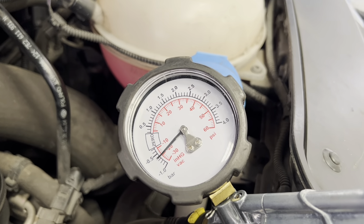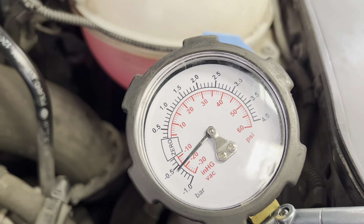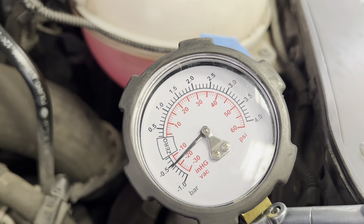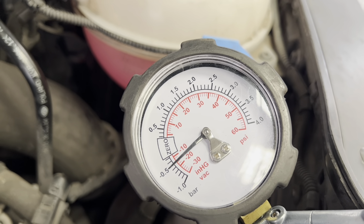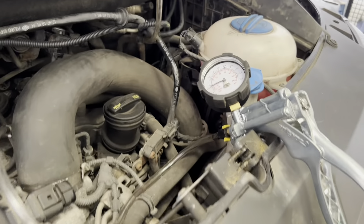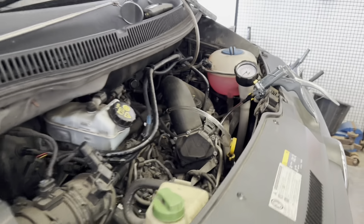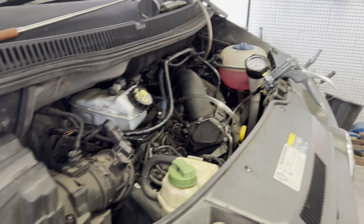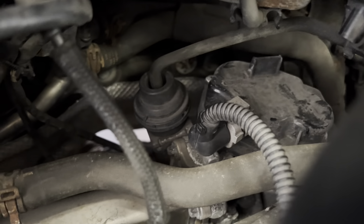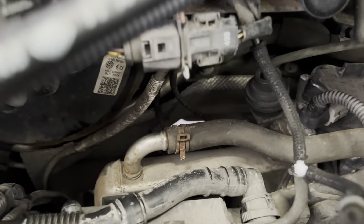Slowly, the vacuum dies off. This is probably the minimum I'd want to see inside that chamber, and it's still dropping — it will drop right down to below minus half a bar. But that's not enough; it needs more than that to pull the actuator all the way down to the stop. So we have a vacuum leak somewhere in the system.